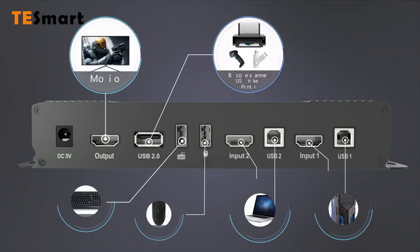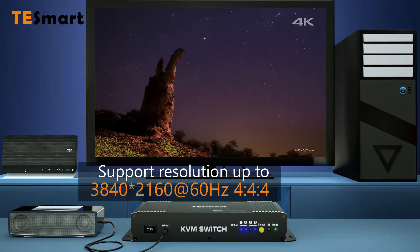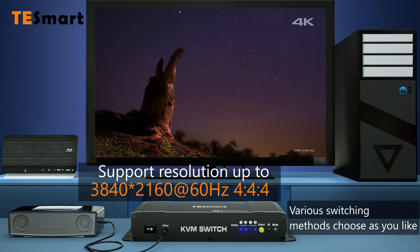Input and output ports are on the back panel, supporting resolution up to 4K 60Hz.